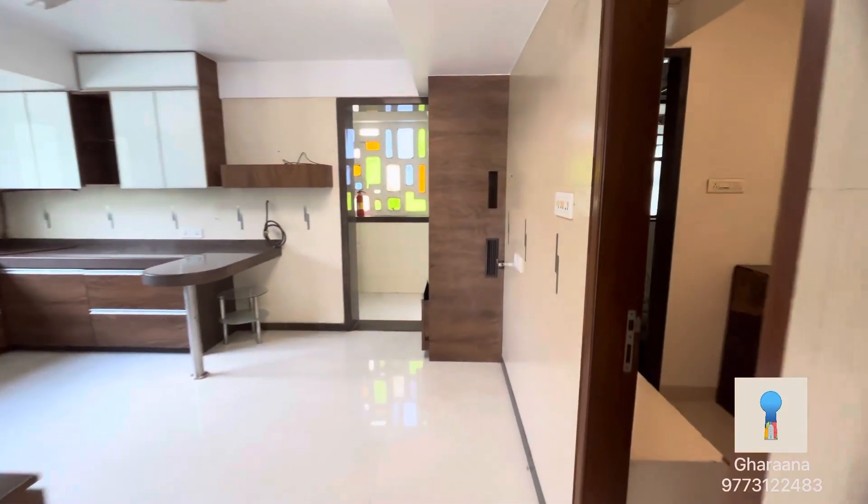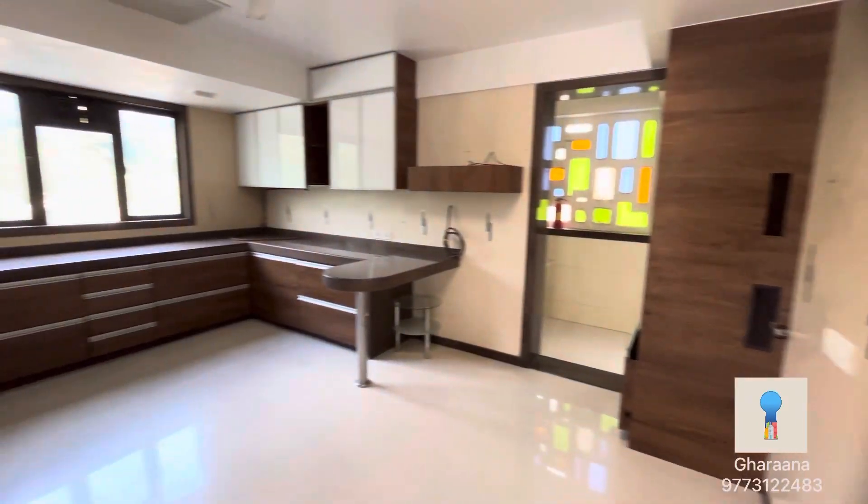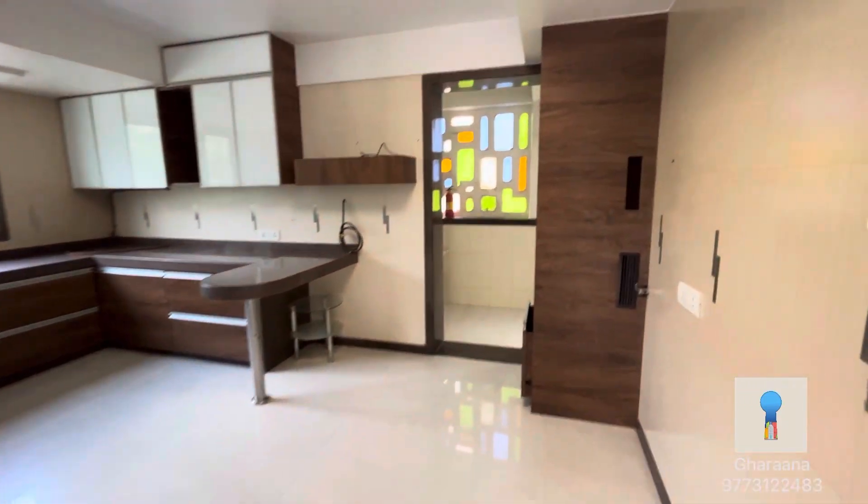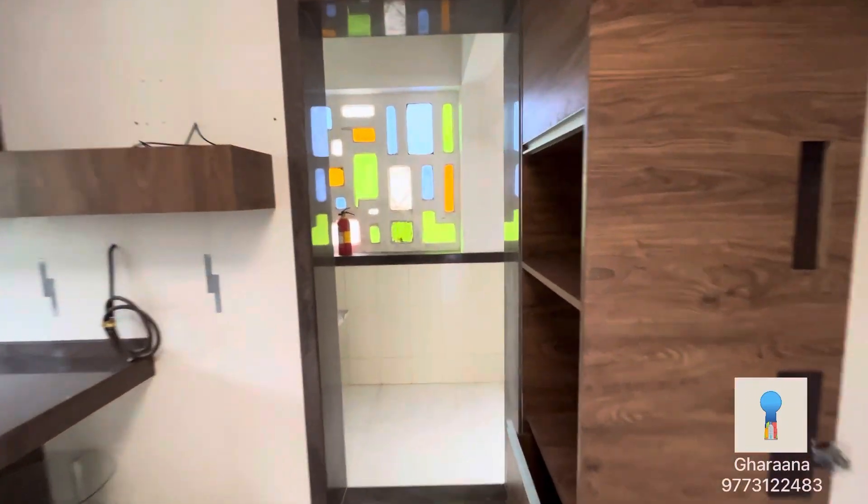This is your kitchen area. It's very spacious, it's not cramped up at all. It's got a separate dry area for storage and for other purposes.